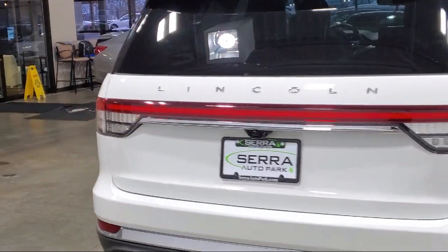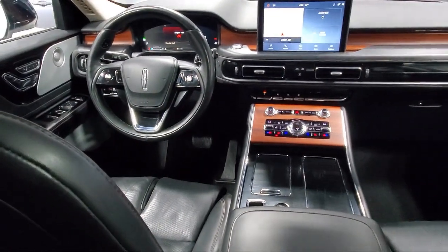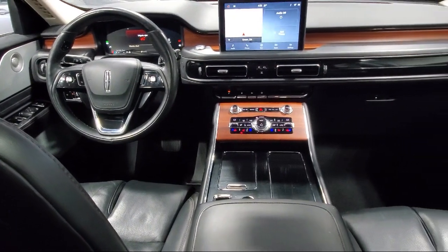It also features an emergency communication system, Sync 3 911 assist, steering wheel controls, and has less than 40,000 miles on the odometer.